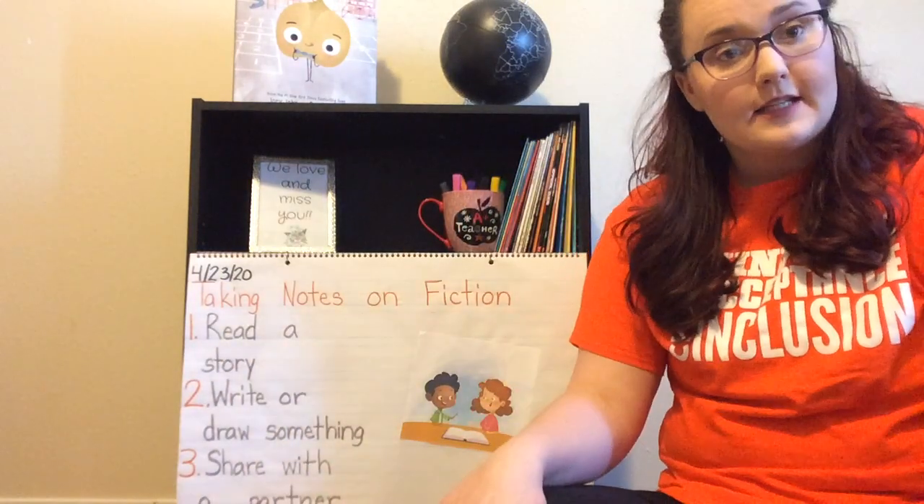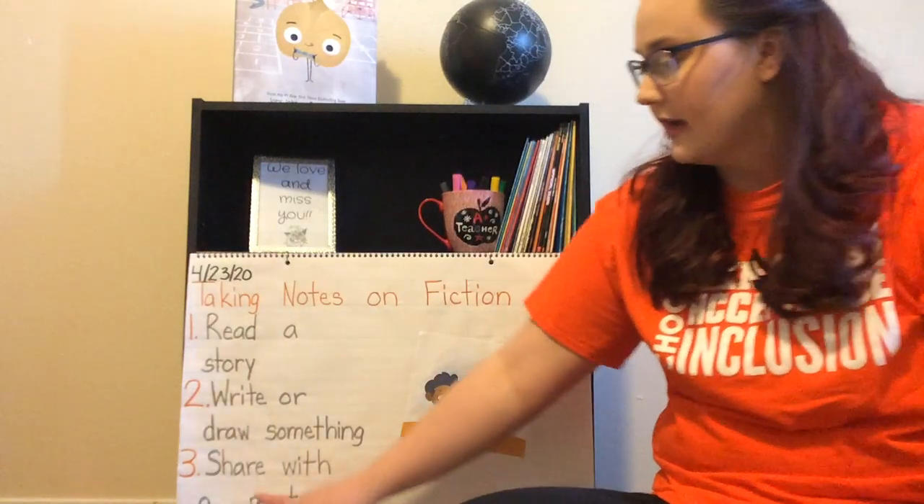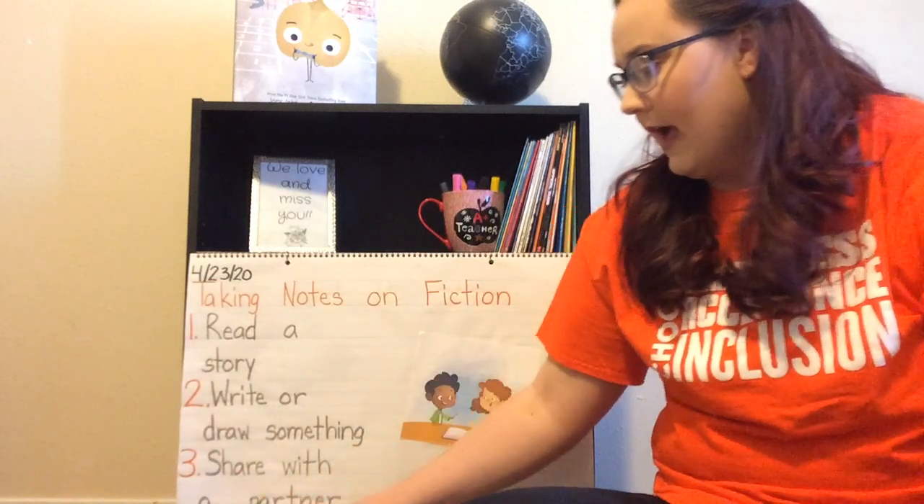What we haven't done yet is share our notes with a partner. So that is going to be step three — share with a partner.